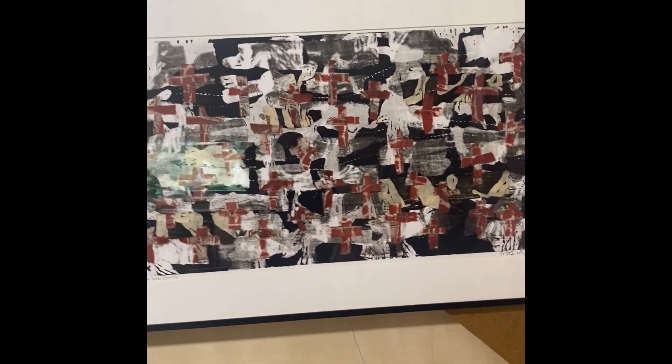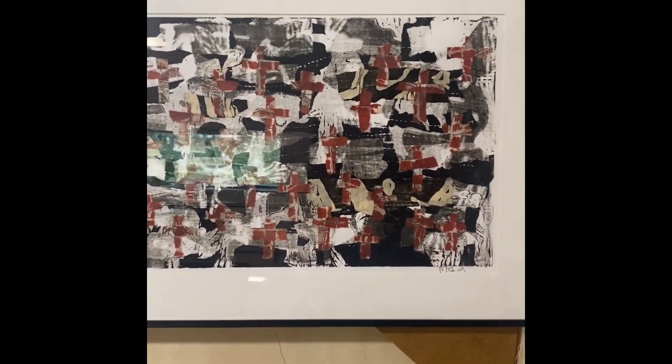Here's another print. I'm always interested in chine-collé or collaging onto my prints. This is a woodcut. I'm interested in the marks — I love the marks.